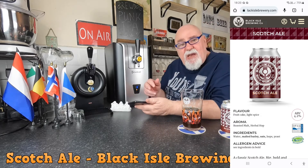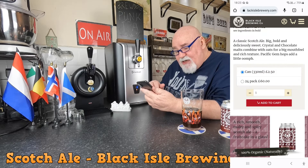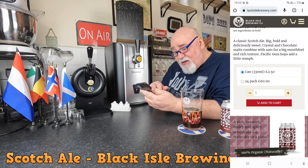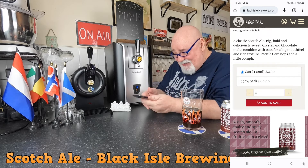I believe the can. The label says: a classic Scotch Ale — big, bold and deliciously sweet. Crystal and chocolate malts combined with oats for a big mouthfeel and rich texture. Pacific Gem hops add a little oomph. A rich, smooth, malty and spicy Scotch Ale. A fruitcake in a glass — yeah.